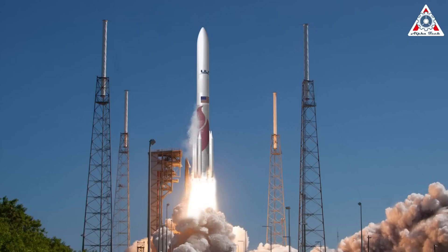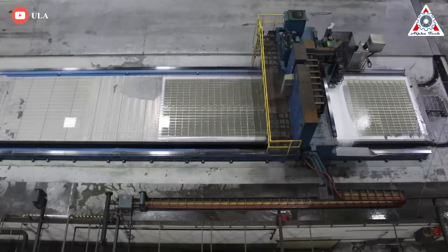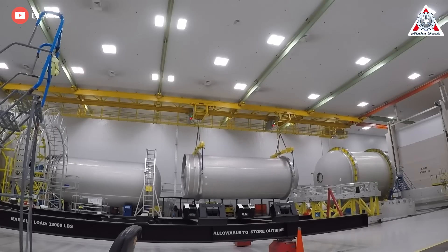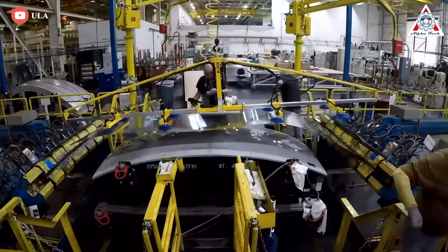Vulcan Centaur is ultimately designed to fully replace ULA's existing Delta IV and Atlas V rockets. Building and operating two very different rockets simultaneously is undoubtedly one of the reasons that ULA's launch costs are so much higher than SpaceX's, and simplifying to a single production line is one clear way to achieve a major cost saving.